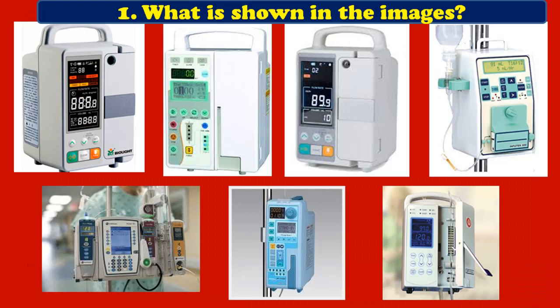First question: what is shown in the images? Here you can see equipment displayed on the screen of various model changes. All the images correspond to an equipment which is of different models.